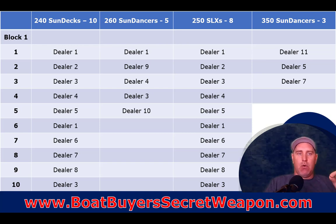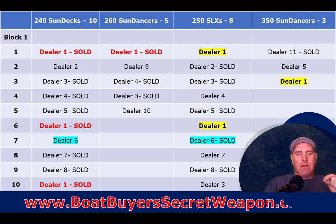Now say you want a 240 Sun Deck and there's none in stock. If you order from dealer one, they may have already sold all three of their 240 Sun Deck slots and have no production spots available in block one. But if you buy from dealer six or dealer two, you'd get into that production run and your boat would arrive sooner. Behind the scenes, dealers also trade slots - dealer one might call dealer six and say, 'Can I get your 240 production spot in this block? I'll give you one of our 250 SLX slots.' Or dealer six might just give up the spot if they don't think they'll sell a 240 Sun Deck.